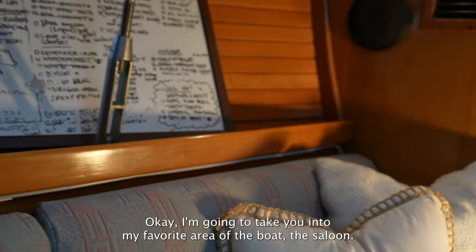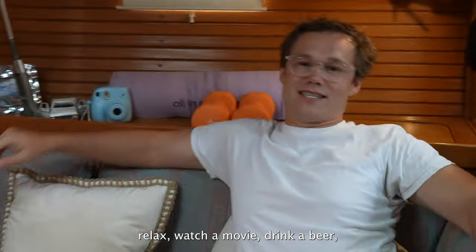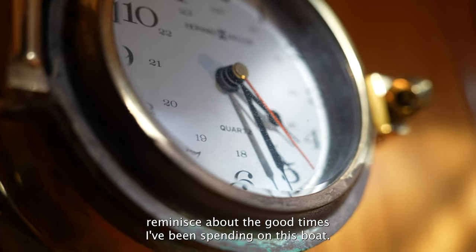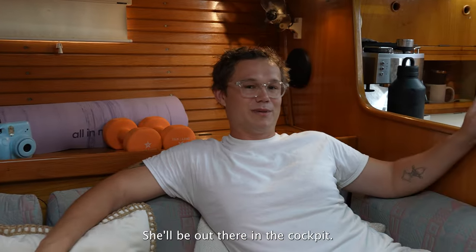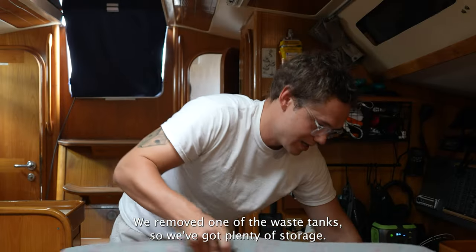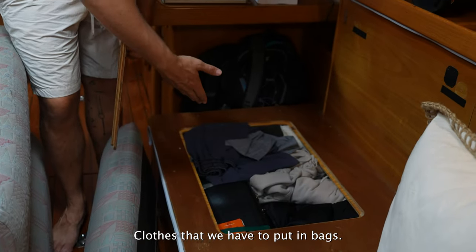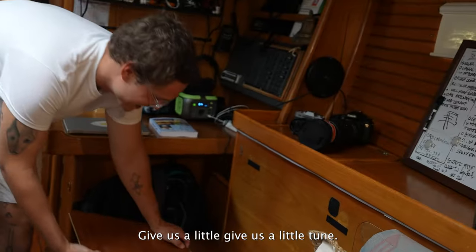Now my favorite area of the boat: the saloon. This is where I kick back, relax, watch a movie, drink a beer. We probably spend 90% of our time here. When we go sailing, she'll be out in the cockpit and I'll be in here — joking! We have plenty of storage; we removed one of the waste tanks so we've got extra room. Extra clothes, and — a clarinet!